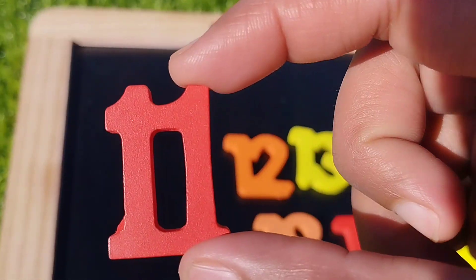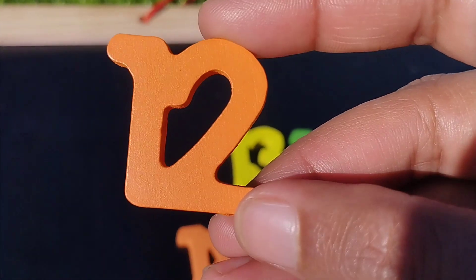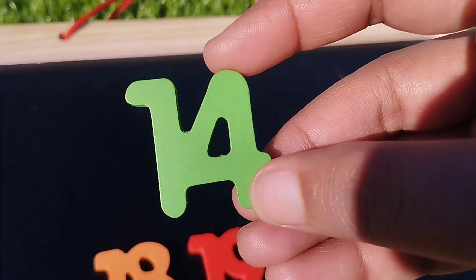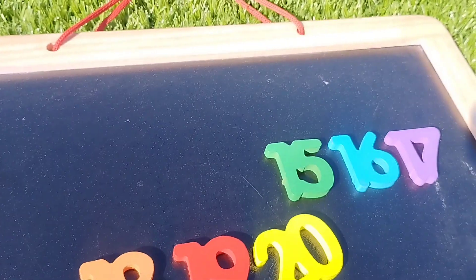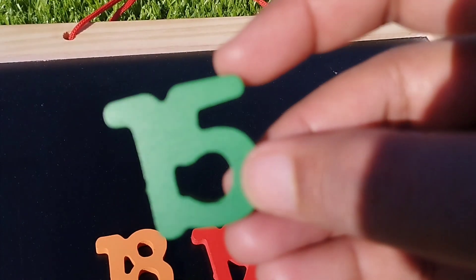Eleven. Number eleven. The next number is number twelve. Thirteen. Thirteen. The next number is fourteen. Fourteen. Number fifteen.